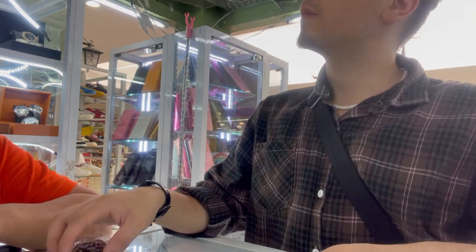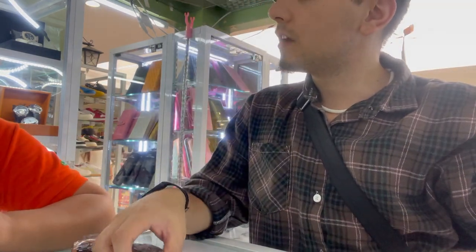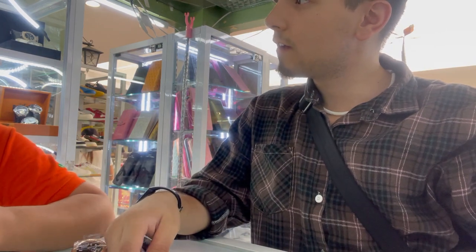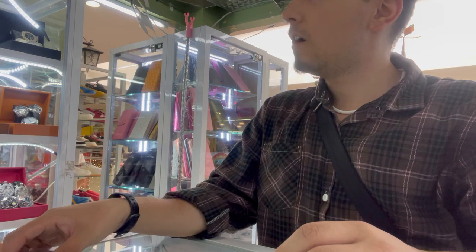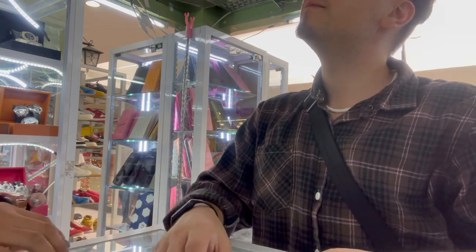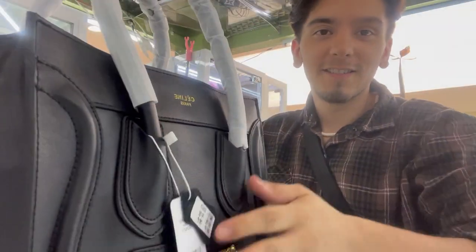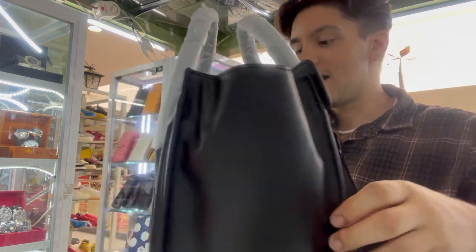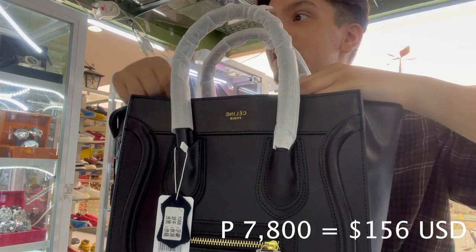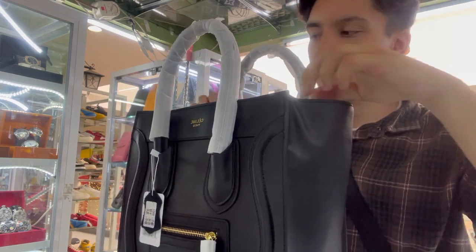For the bags, they range from about 3,500 to 4,000 pesos. They have a Christian Dior — the latest model. Now we're looking at a Celine bag. I don't know this brand personally but it looks pretty nice. How much is this one? Seven thousand eight hundred pesos. It looks pretty nice, it's pretty deep, and the quality feels pretty sturdy.